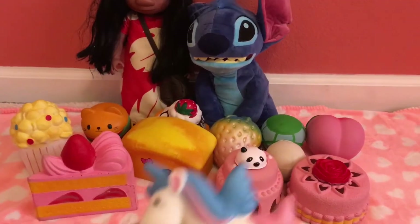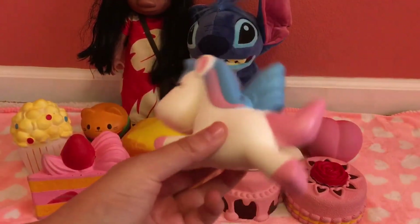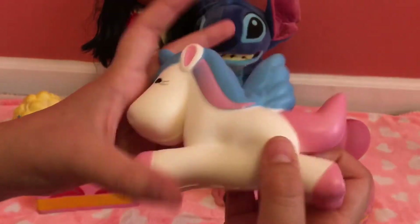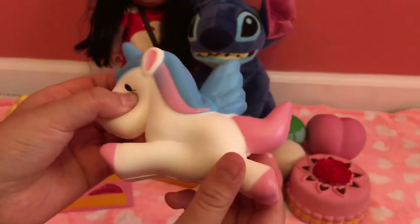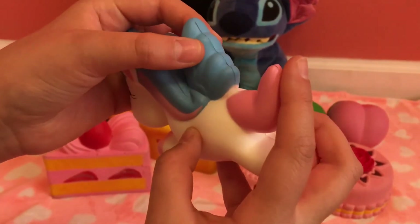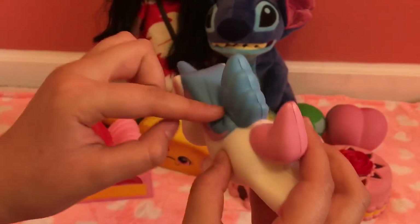Number five is this unicorn, which came as an extra with my number one favorite squishy. It's not that slow rising but it is super soft and it feels like squishing a marshmallow. I'm sad it's number five because when I opened it, it was a little bit defective.